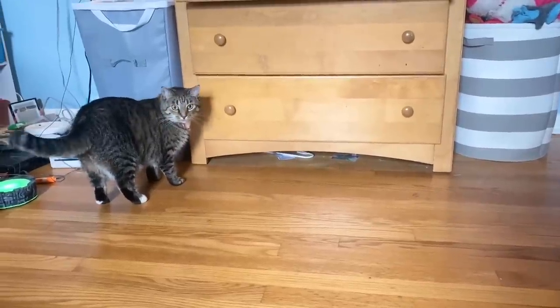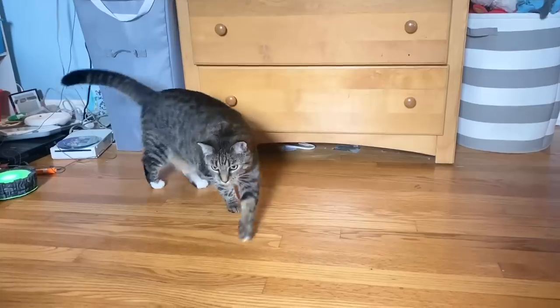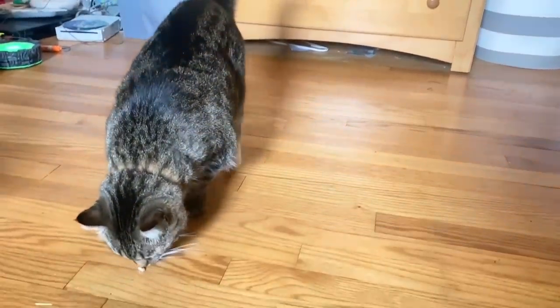Pepper says, are you ready to declutter and organize some clothes in this dresser? I know I am.